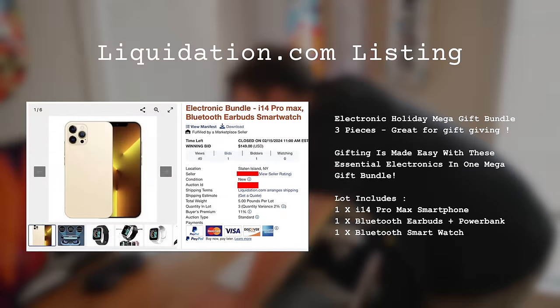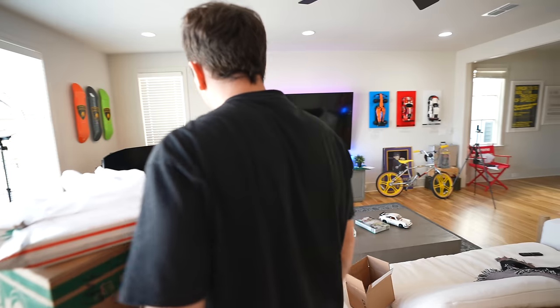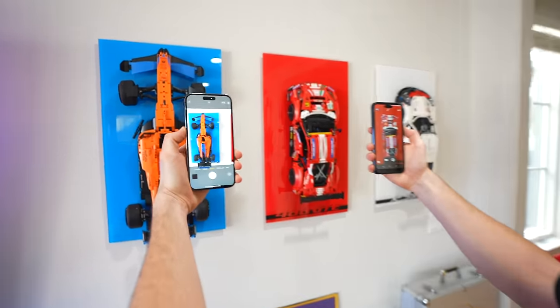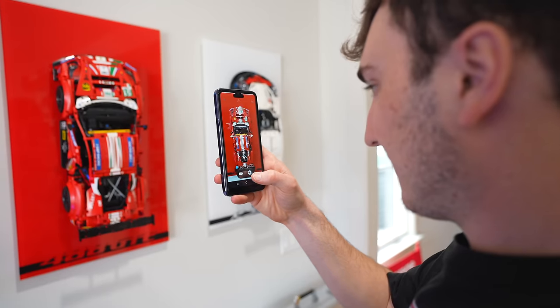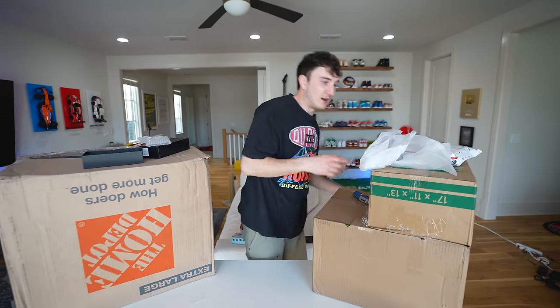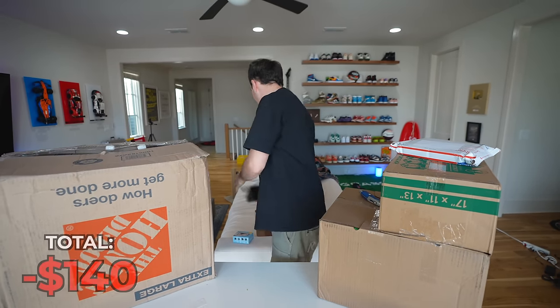The listing says 'Electronic bundle, i14 Pro Max.' I paid $145 for this whole thing and I thought it was an actual iPhone and AirPods. Somebody just finessed me. This is an Android i14. Oh my God, this camera is so bad. What is going on on this phone? That's a total loss — I'm not putting any value on that. That's my fault, I'm an idiot — it's not an iPhone.